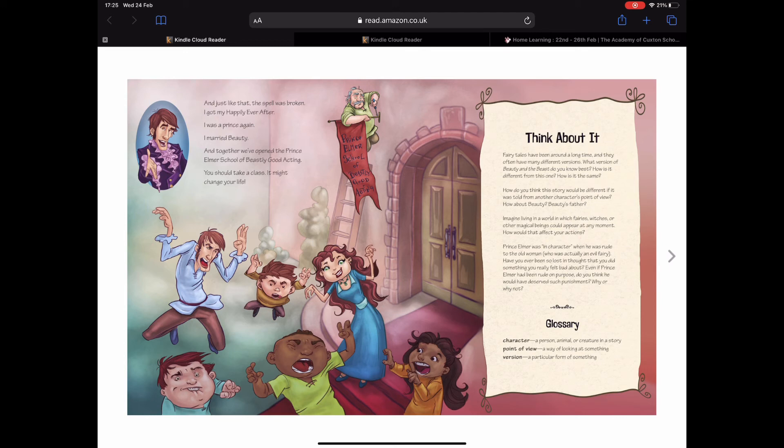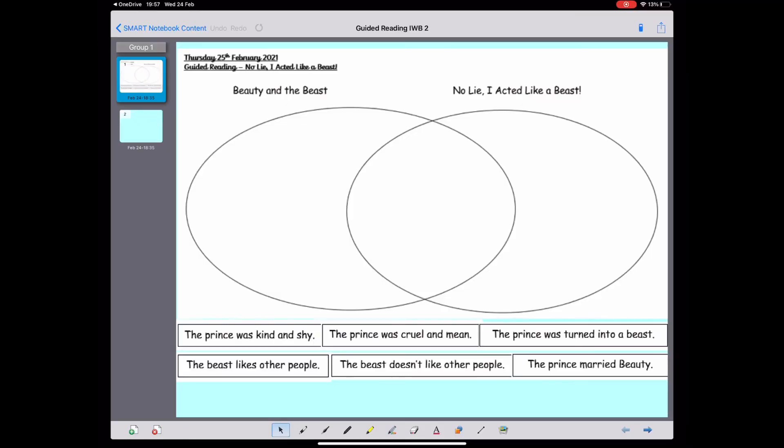Let's take a look at the worksheet. So we've got Beauty and the Beast and No Lie, I Acted Like a Beast, which was the story we just read. I'll read out the sentences and you guys have a go at sorting them into which story they match up with — the first story, the second story, or if they match up with both, pop them in the middle. The prince was kind and shy. The prince was cruel and mean. The prince was turned into a beast. The beast likes other people. The beast doesn't like other people. And the prince married Beauty. Have a go at matching those into the shapes. Pause the video — once you've done that, hit play when you're ready.